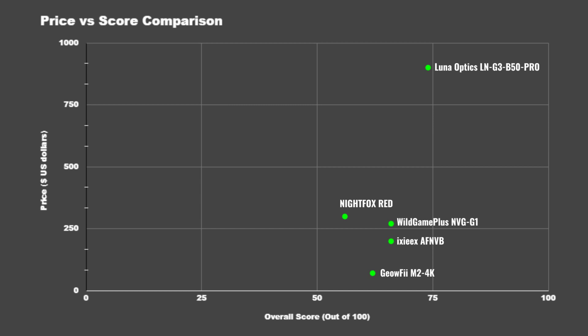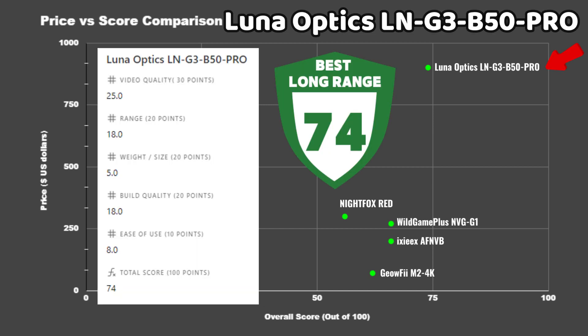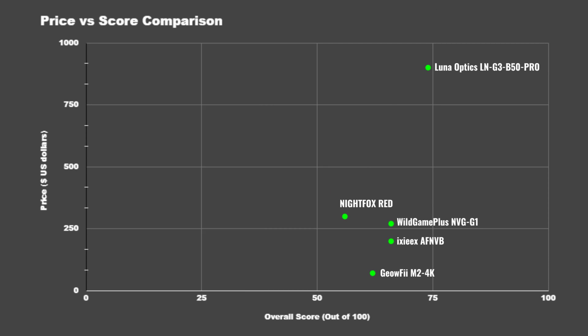The Luna Optics binocular was the highest scoring with a total of 74 points, beating out all devices in nearly every category. The exception was size and weight, where it lost the most points — but aside from being less portable, it's definitely the best option if seeing and identifying things at longer distances is your priority.